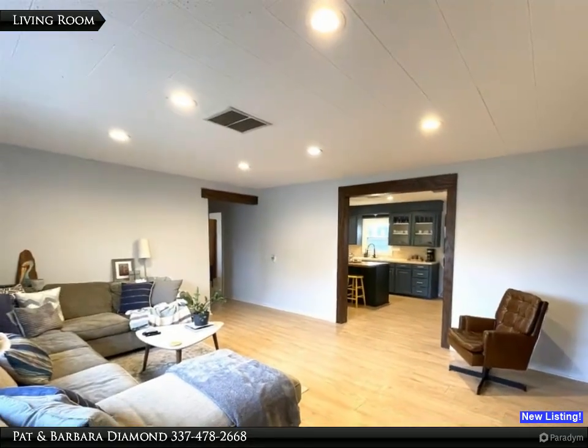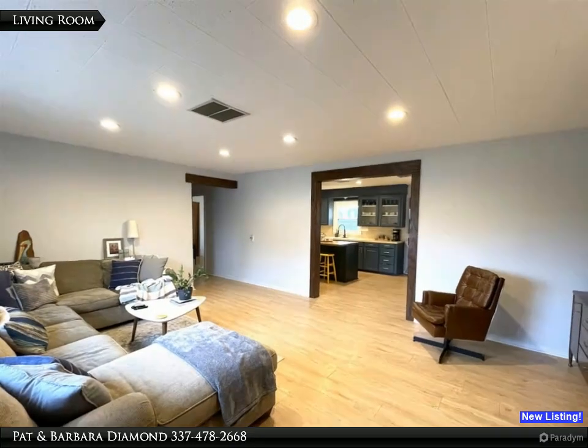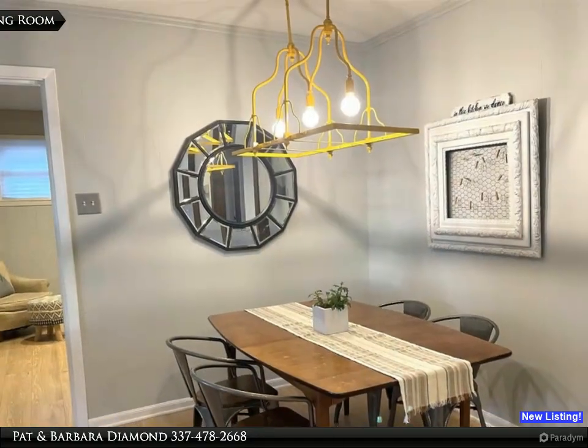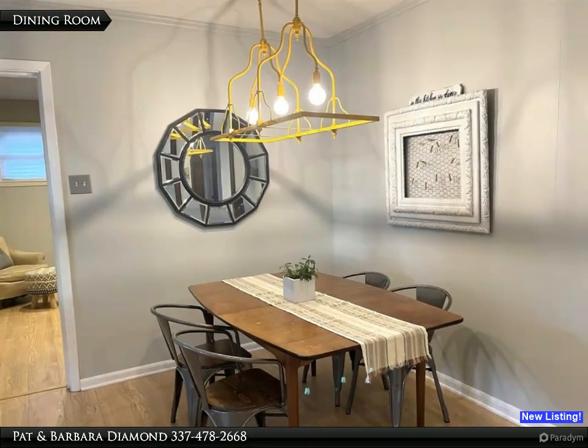Your tour starts in the living room, which features recessed lighting and wood laminate floors. The dining room is open to the kitchen and bonus room.